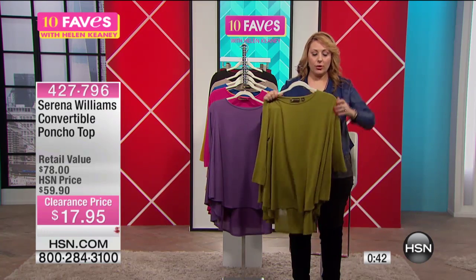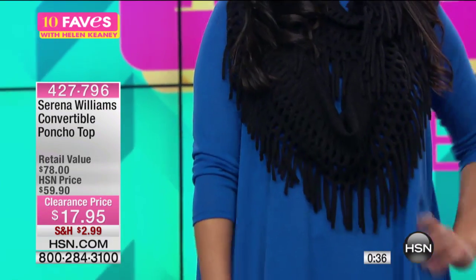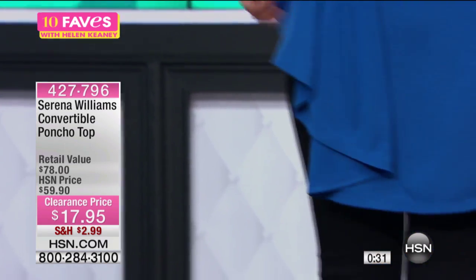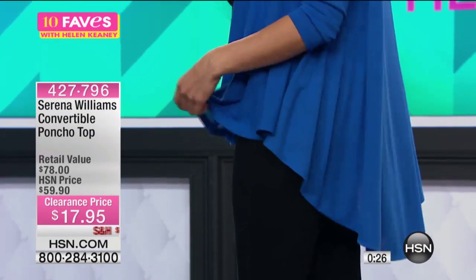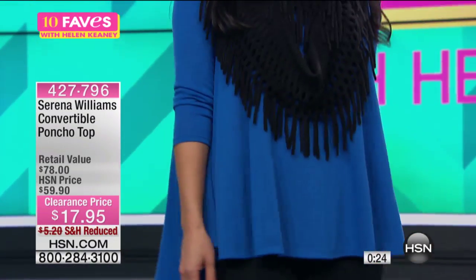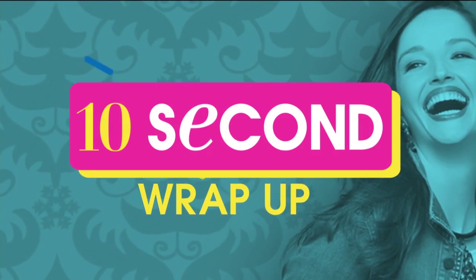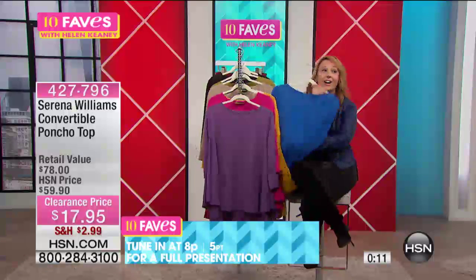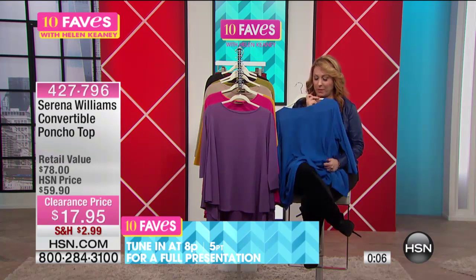Mary is 5'8" and I'm 5'5" — this is completely appropriate coverage. This is long enough that Mary could completely wear leggings with this and be comfortable. It's $17.95 — I just think that is a steal. We have a full presentation at 8 p.m. tonight. It's already very popular — I love the blue!